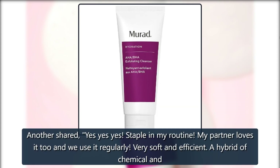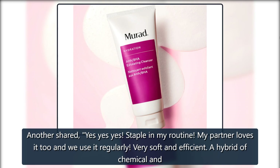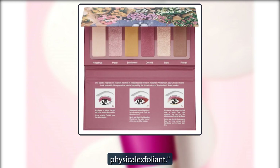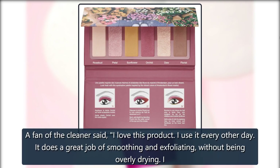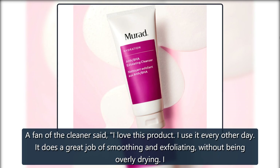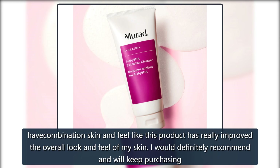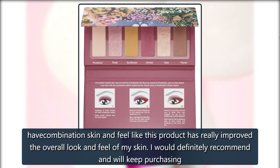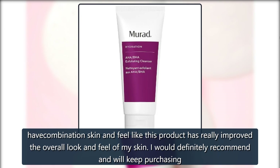Another shared: 'Yes yes yes. Staple in my routine. My partner loves it too and we use it regularly. Very soft and efficient. A hybrid of chemical and physical exfoliant.' A fan of the cleanser said: 'I love this product. I use it every other day. It does a great job of smoothing and exfoliating without being overly drying. I have combination skin and feel like this product has really improved the overall look and feel of my skin. I would definitely recommend and will keep purchasing.'